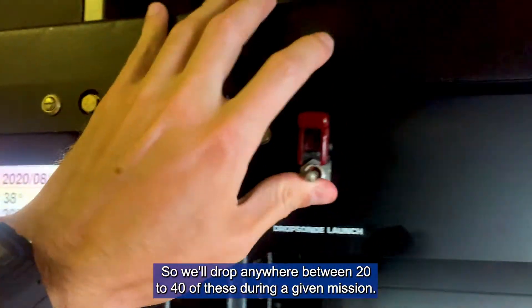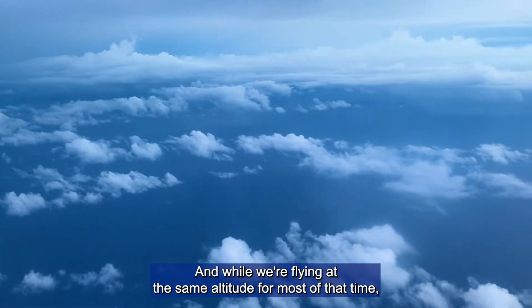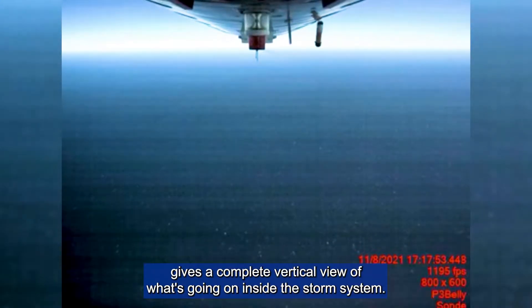We'll drop anywhere between 20 to 40 of these during a given mission. And while we're flying at the same altitude for most of that time, deploying these dropsondes gives us a complete vertical view of what's going on inside the storm system.